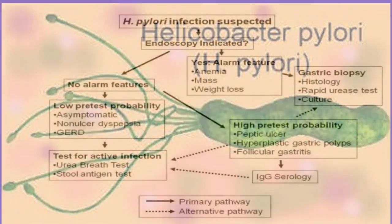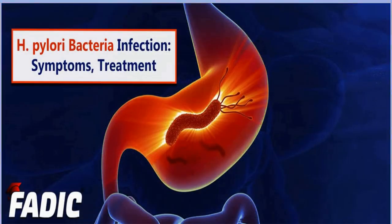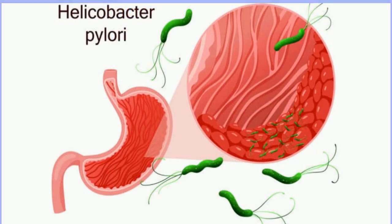Most ulcers caused by H. pylori will heal after a few weeks. Don't take non-steroidal anti-inflammatory drugs (NSAIDs) like aspirin, ibuprofen, and naproxen for pain, since they can damage your stomach lining. If you need pain medicine, talk to your doctor. Your doctor may retest you for H. pylori about four weeks after you finish your treatment. If you still show signs of infection, you might need another round of different antibiotics.